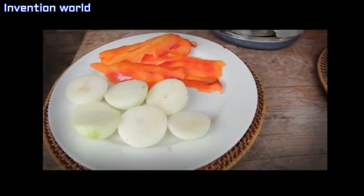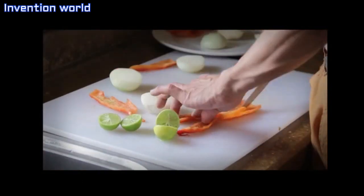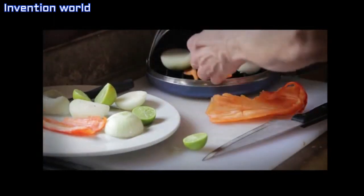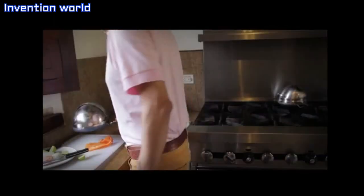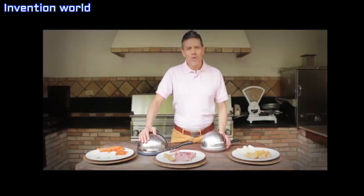You'll have more time to enjoy with your family. We have put two years of work to create this tool that bakes, grills, smokes, and steams — all in one.